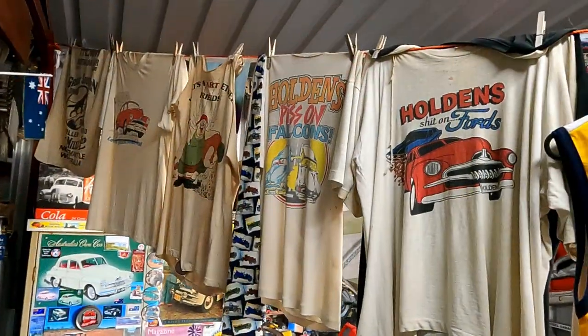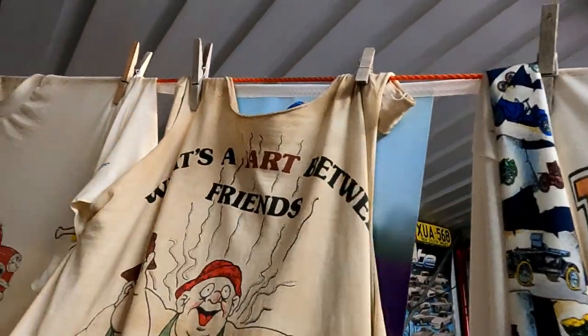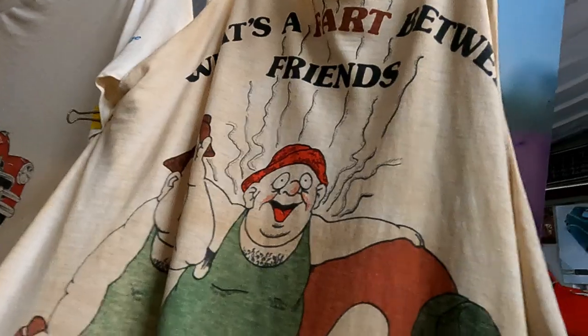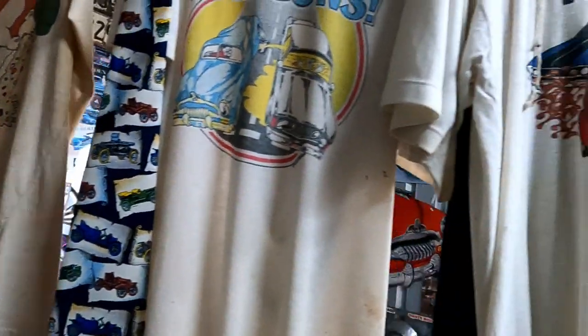A lot of people don't realise that Holden were assembling Chevs, Pontiacs, Vauxhalls, Oldsmobiles — anything made by General Motors in America was assembled in Australia by the Holden family. And that would make the FX the first body they built then, would it? Yeah.